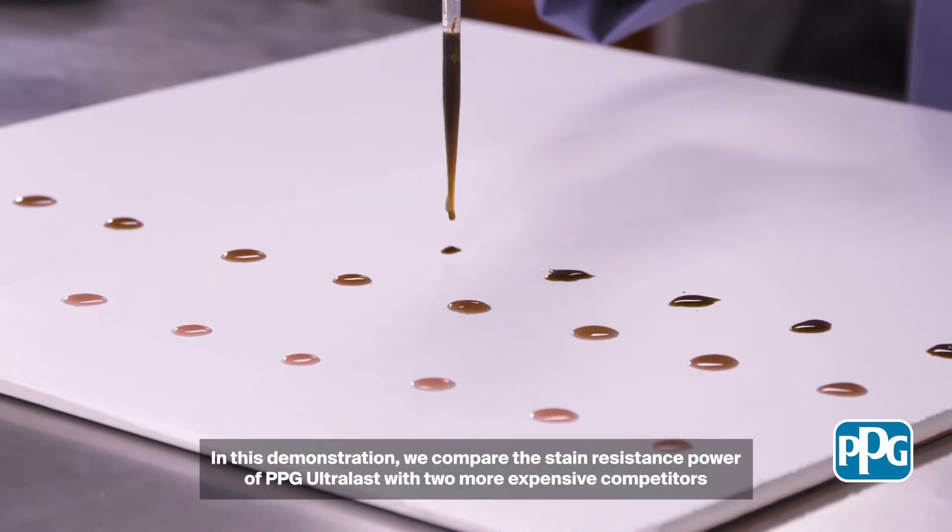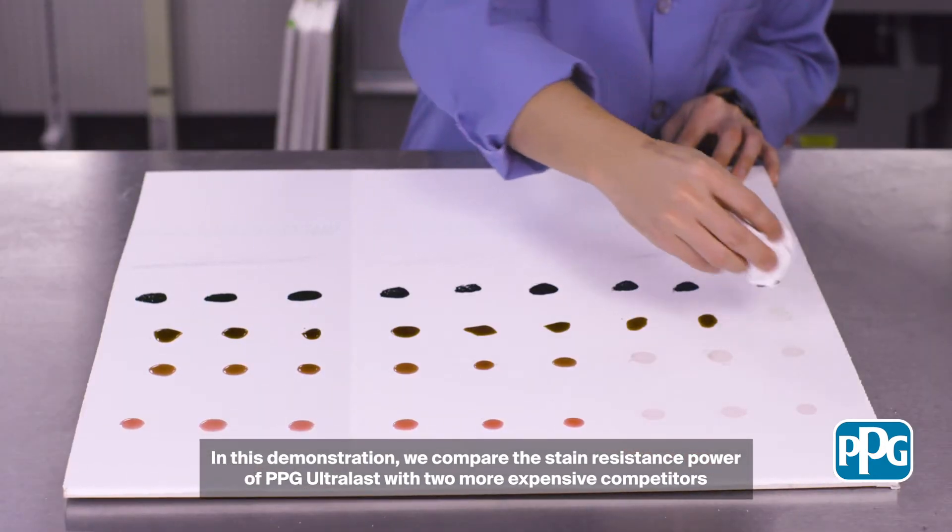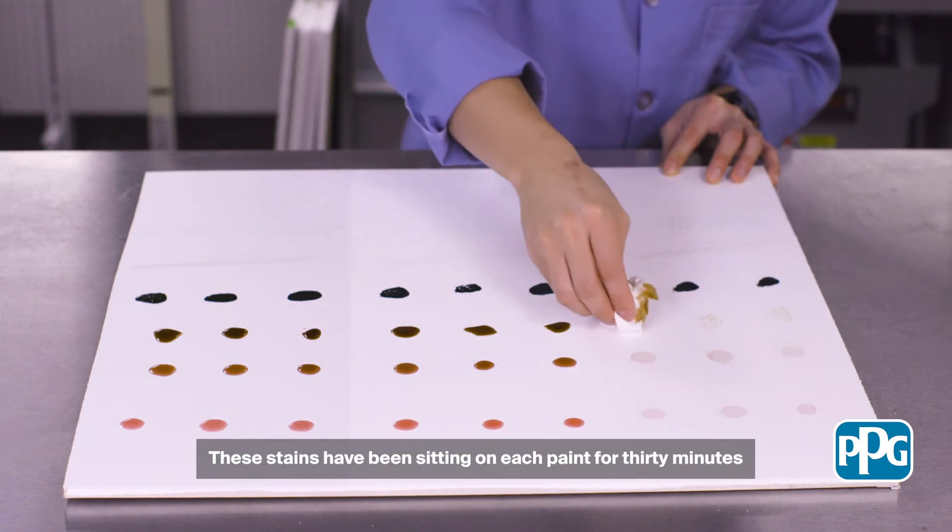In this demonstration we compare the stain resistance power of PPG Ultralast with two more expensive competitors. These stains have been sitting on each paint for 30 minutes.